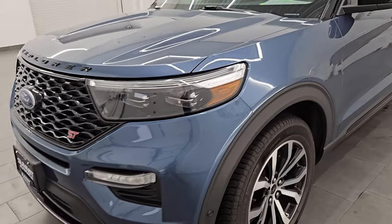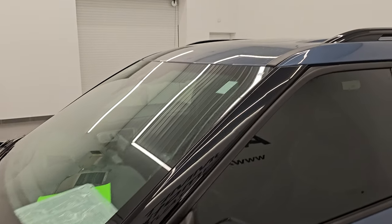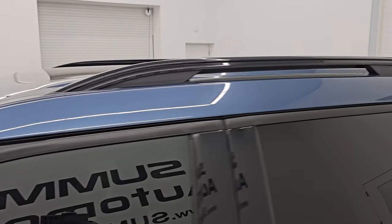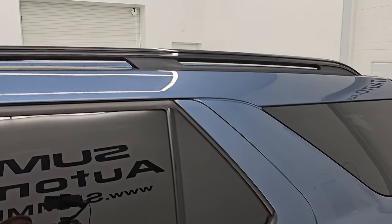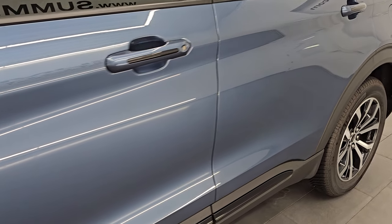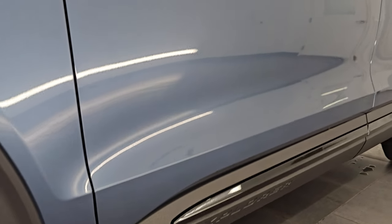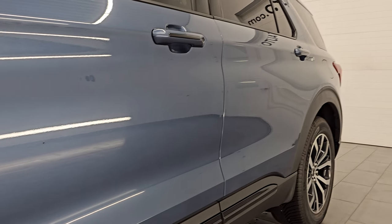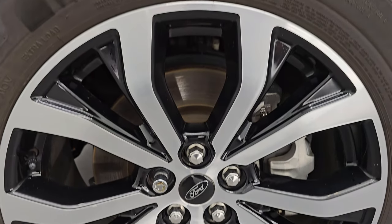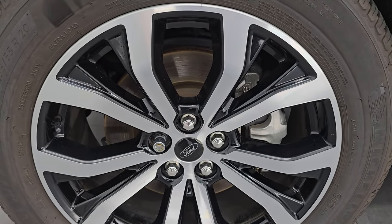I'm going to go all the way around in this video — inside, start it up, take a look under the hood, show you all the options and give you the most accurate representation I can of this vehicle. The paint color is blue metallic, paint code FT, and I shoot all my videos in 4K. If you like the video, subscribe to the YouTube channel and click the bell notifications to get updates and have access to one of the largest catalogs of vehicle walk-arounds on YouTube.